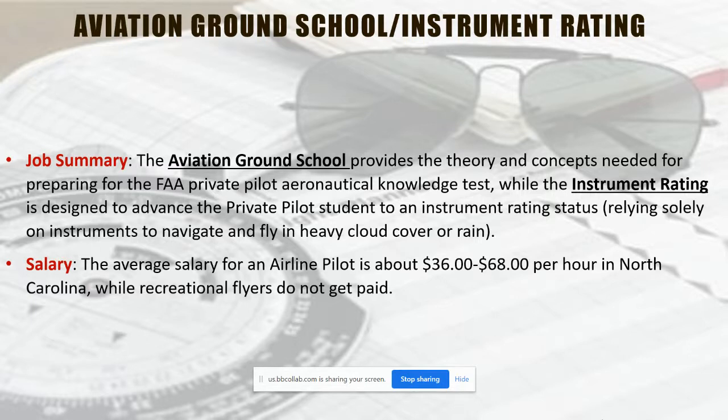We don't really have apprenticeships in the aviation programs. If you ask about pre-apprenticeships with construction and things like that, we have those. But for ground school, it would just be a matter of getting with a flight instructor, and they may charge $40 to $50 an hour for each flight hour.